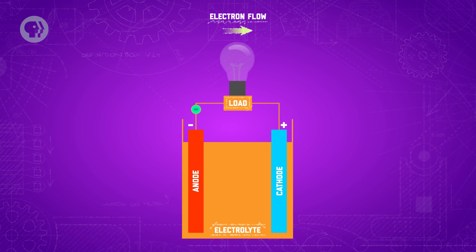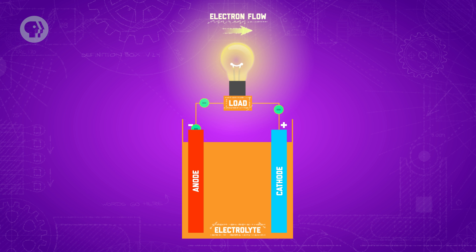Meanwhile, inside the battery, other charges are moving. As all those electrons are released from the anode during oxidation, they leave positively charged ions behind, which can travel through the electrolyte to the cathode. Something similar happens at the cathode too — as it gains electrons, it creates negative ions that travel to the anode. The chemical exchange releases energy, which sustains the oxidation and reduction reactions to keep the battery going.